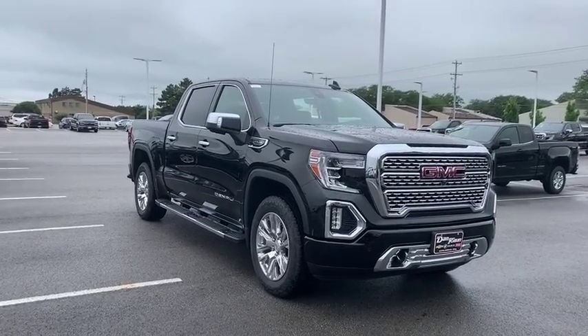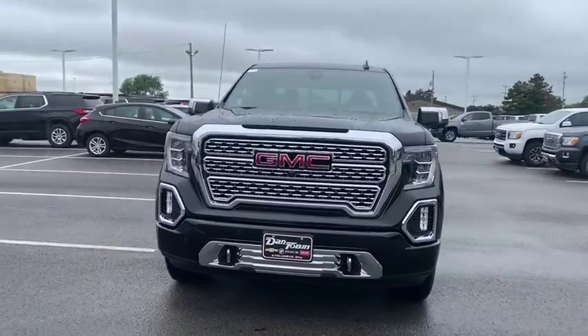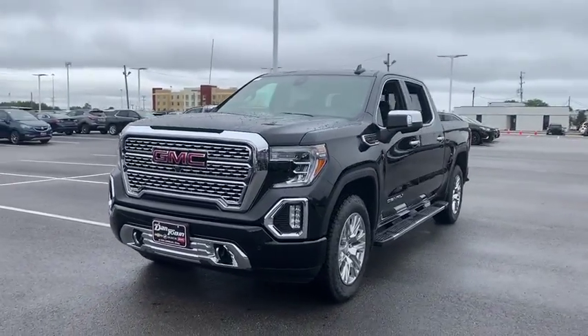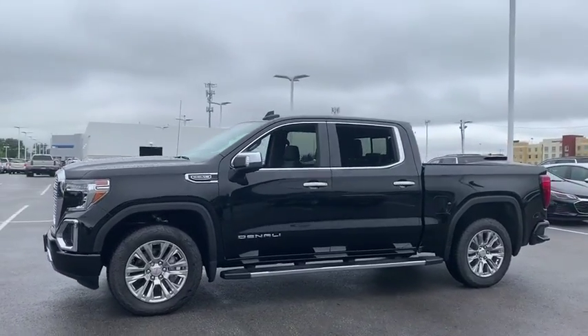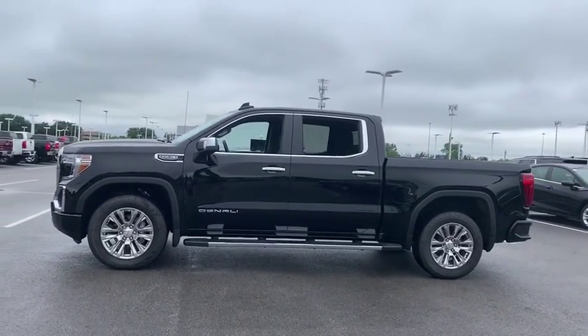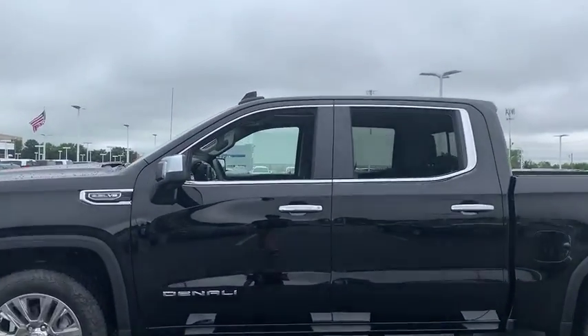Make a great choice today with the 2019 GMC Sierra 1500. The Sierra 1500 offers a five-star frontal and side crash test rating, and a combination of mechanics and aerodynamics that give it better conventional V8 fuel economy than any competitor.